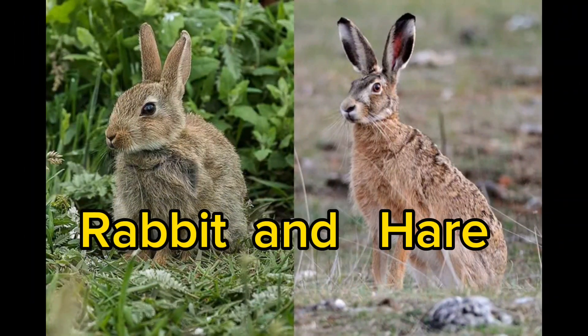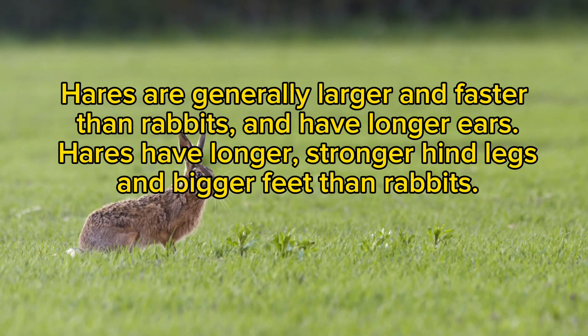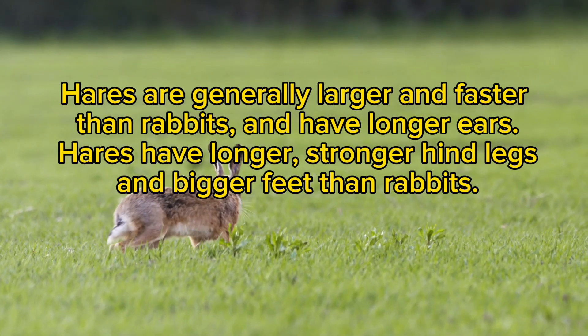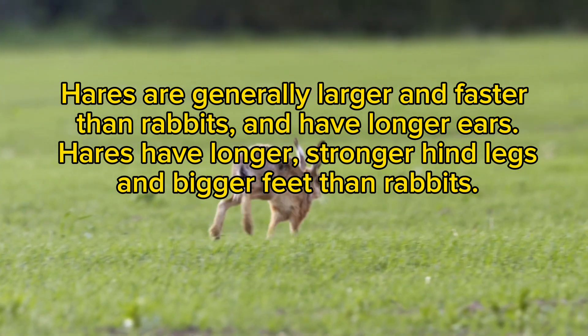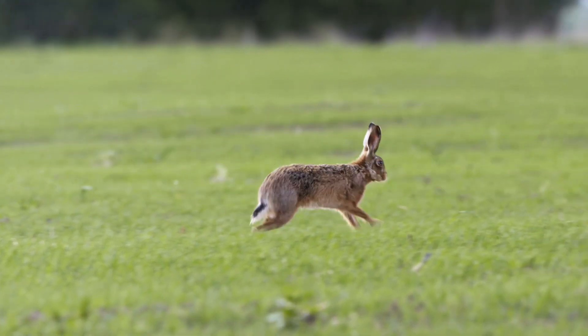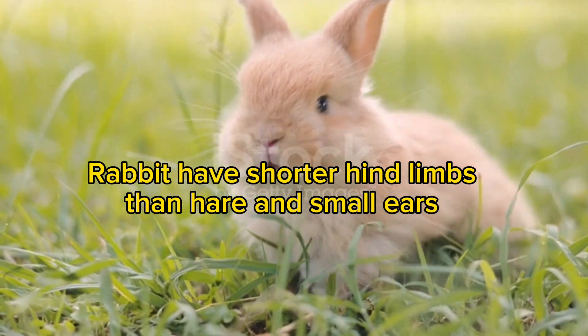Rabbit and hare. Even though rabbits (left) and hares (right) both belong to the order Lagomorpha of mammals, they have their differences. Hares are generally larger and faster than rabbits and have longer ears, stronger hind legs, and bigger feet. Rabbits have shorter hind limbs and small ears.